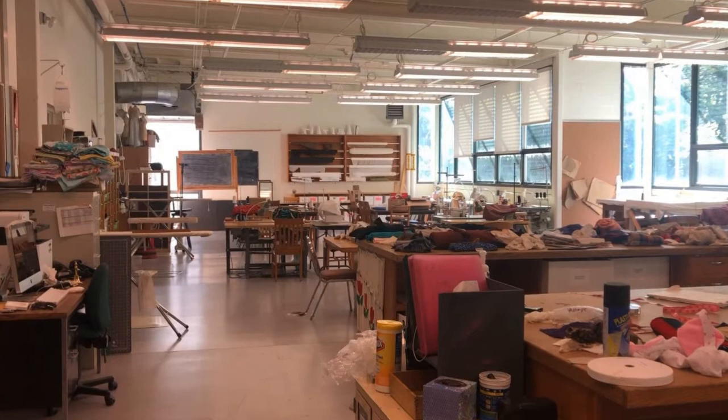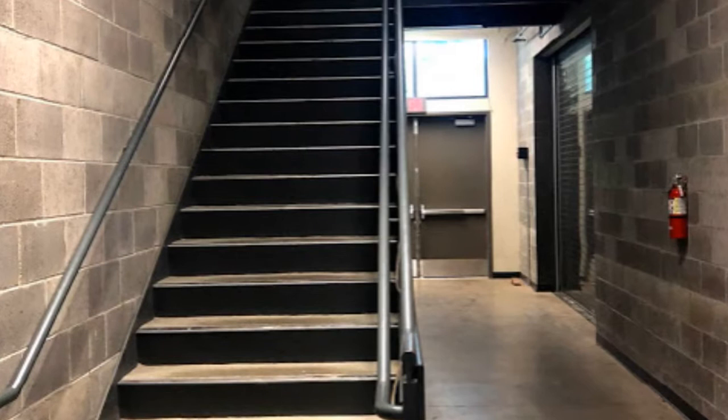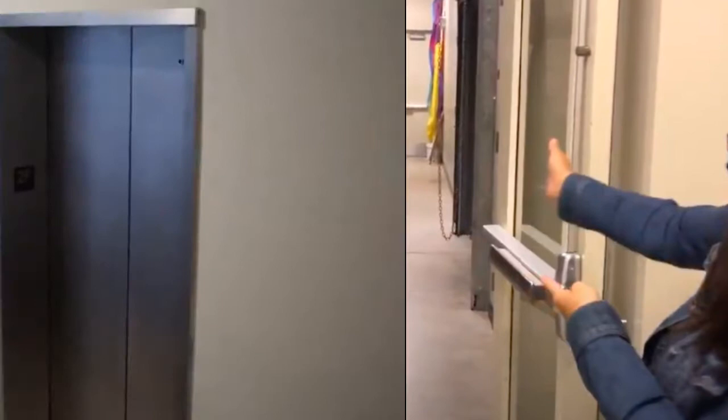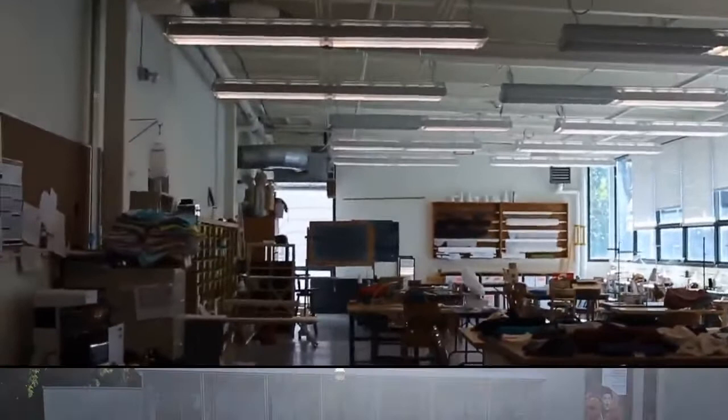If you are taking any costume shop courses, they'll be located in 123 MTC. 123 MTC is located upstairs in the Miller Theatre Complex and you can get there by going up the stairs or using the elevator. To get to the costume shop using the elevator, go straight through the hallway through the loading dock doors and then take a left. Through the hallway you can turn the lights on, and as soon as you enter you'll see the Hope Theater to your left and the elevator to your right. Take the elevator up to the MTC 123 floor.